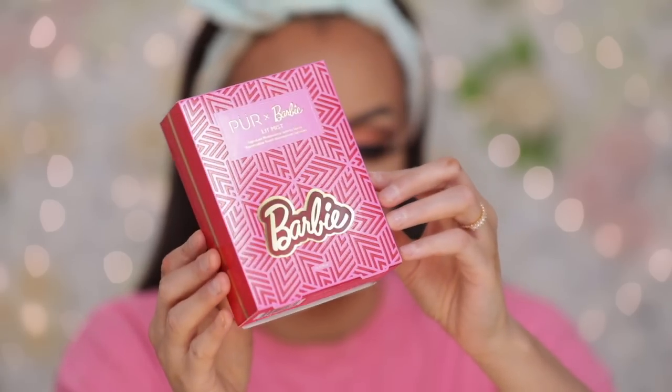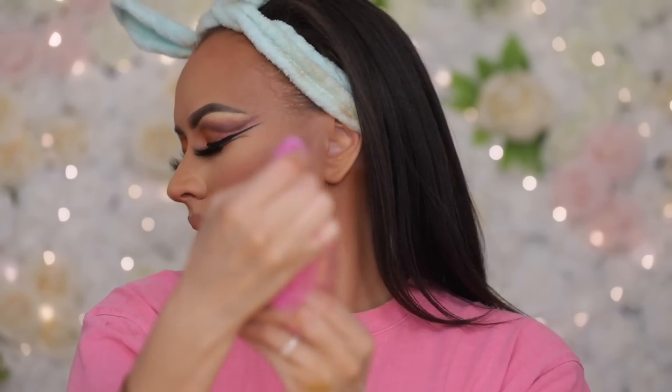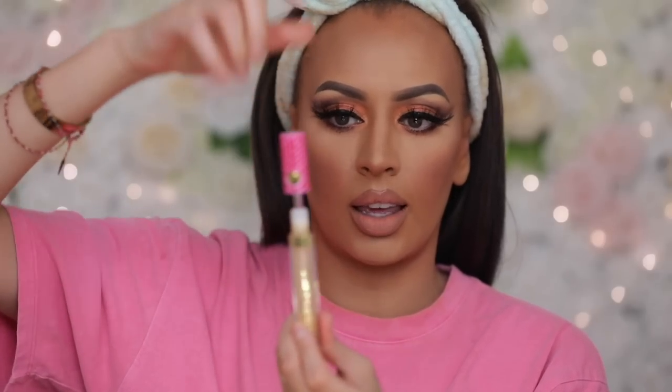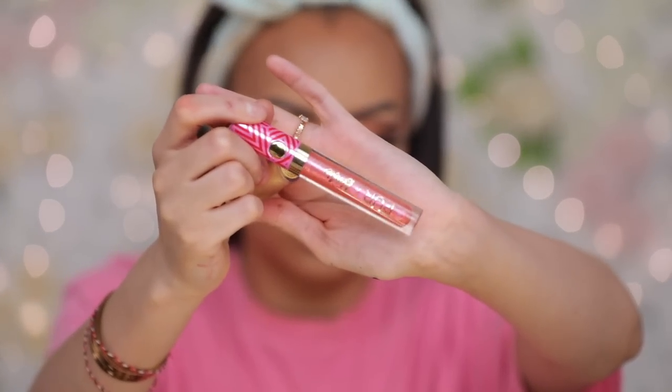Now we are moving on to something super exciting — that is the Lit Mist. This is the showstopper of the entire collection. How beautiful is this setting spray? You just twist this forward and then spray. They come in these cute little cases — you click this button here and it just pops up. This pink one is the bomb. I'm just going to put a little bit of the lighter one. The cool thing is you just push it down and that's it. Then we're going into that yellowy highlighter.